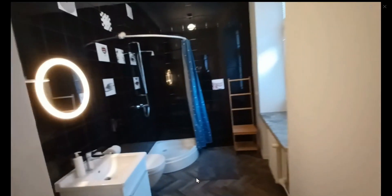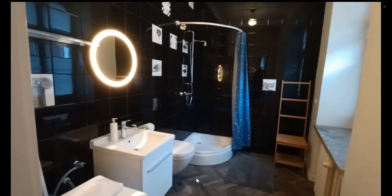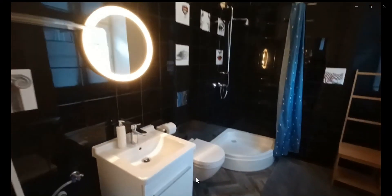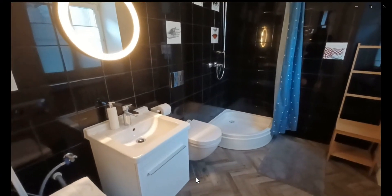As soon as you walk in you're going to see that you have a sink, you have a toilet and you have a shower, a drying rack over to the left and you also have the washing machine over here.